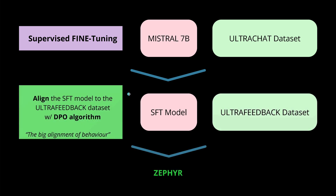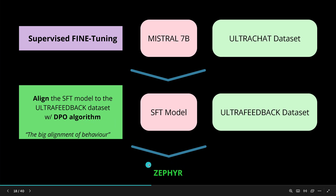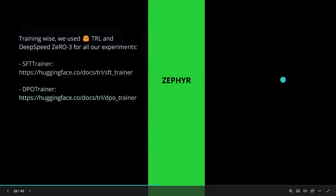The second step is we align this model with the DPO algorithm — direct preference optimization — not PPO, with another dataset. This dataset tells us how we want the model to behave. This second step is what I call the big alignment of the model's behavior. When we do this with the DPO algorithm, we end up with Zephyr. So simple.